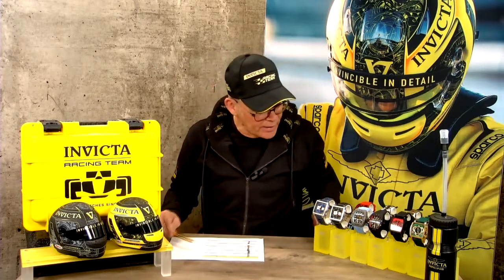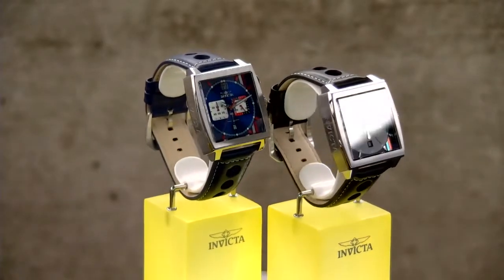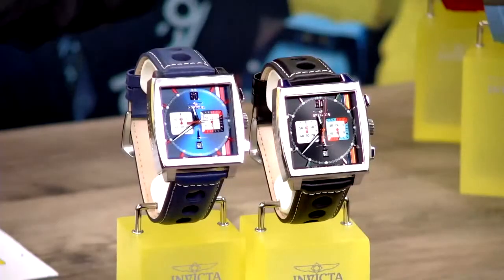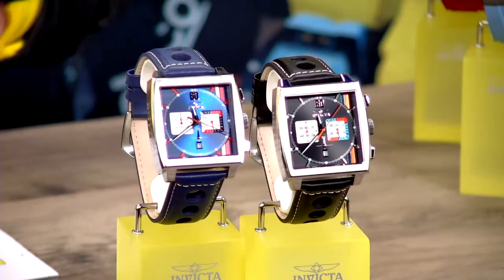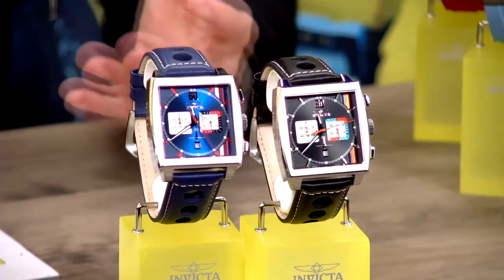This brings me to the first watch in the lineup from our S1 Rally series. We have this beautiful Monte Carlo racing edition — one of the great chronographs in our lineup. This is model number 44747, which is the black variation, and we have 44749 in the blue variation. This traditional Monte Carlo look, square edition chronograph, is really authentic in the Invicta collection, and we are really proud to bring it to tonight's show.